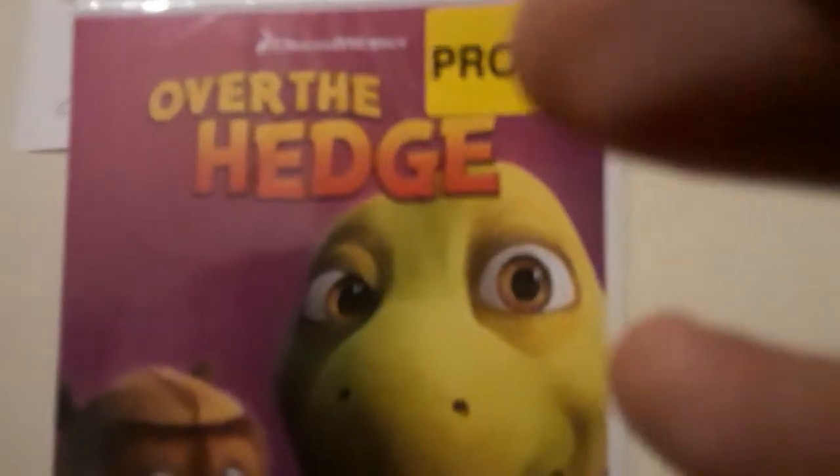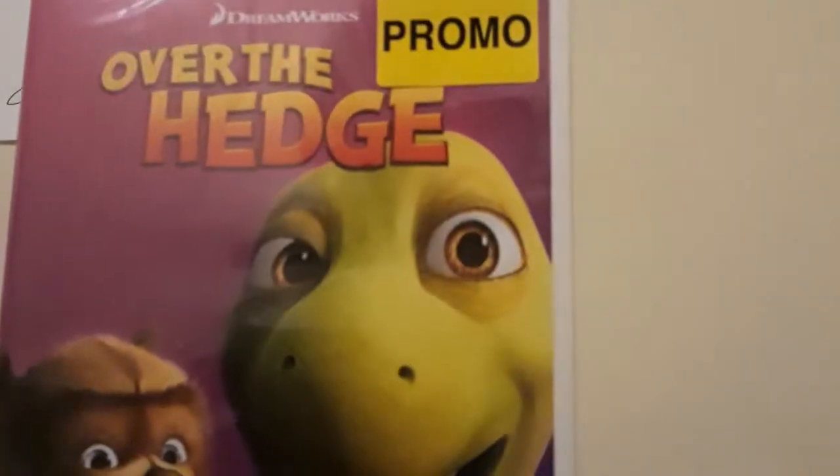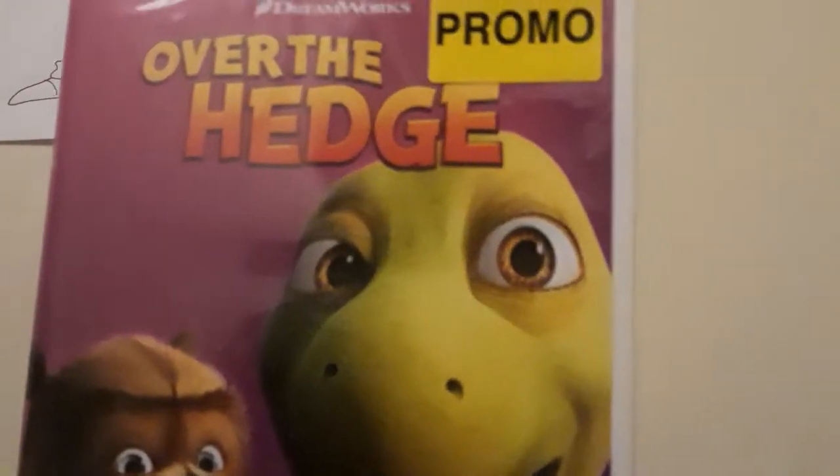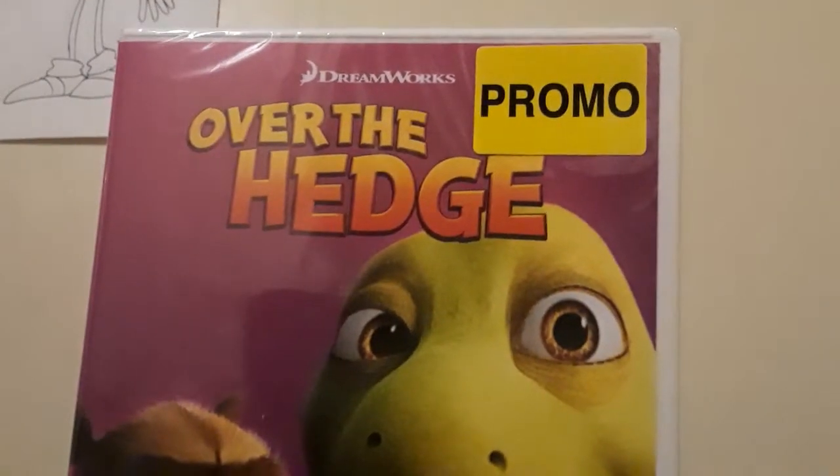It's been a while since I've watched Over the Hedge. This came out back in 2006 and it's the first of two animated films DreamWorks released that year, the other being Flushed Away, which I do own.